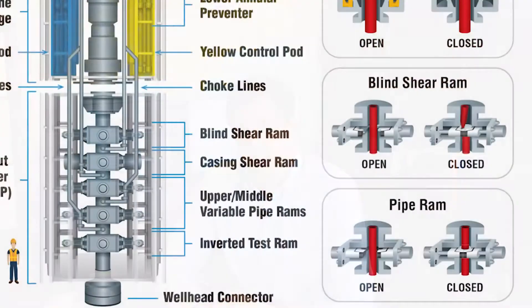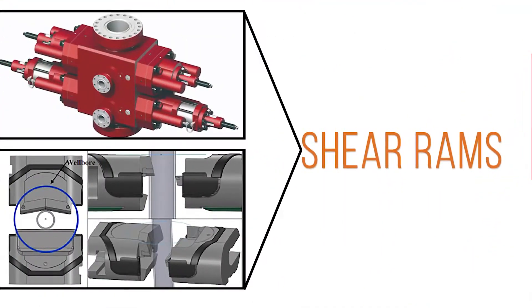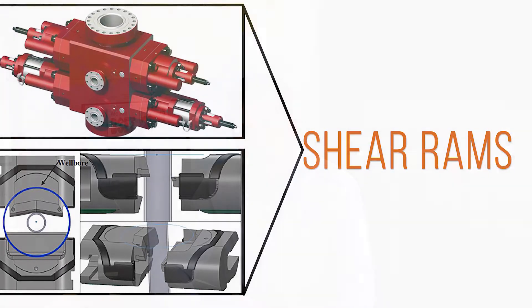Blind shear rams are specifically designed to be used in a BOP in order to cut and seal a wellbore in case of an event. Each shear ram is unique, and when used together, they cover a greater range of pipe sizes that may be used in offshore oil and gas operations. Each shear ram was designed and qualified through rigorous testing to meet specific functions to ensure that the well can be controlled and shut in if an event occurs. With allowing the shear rams to work in combination, this ensures that the BOP will work as designed.